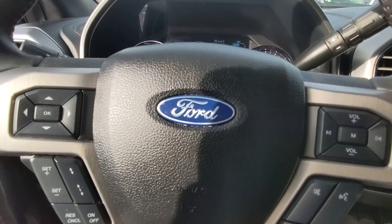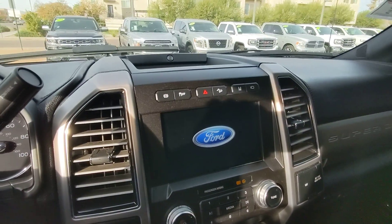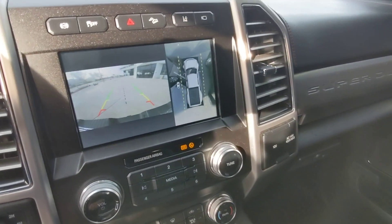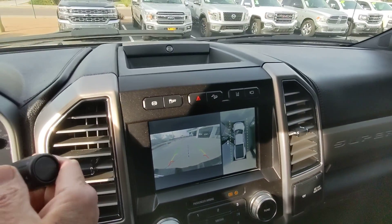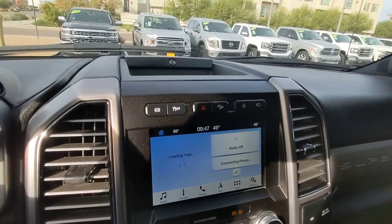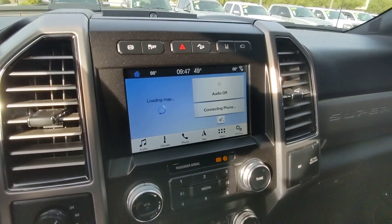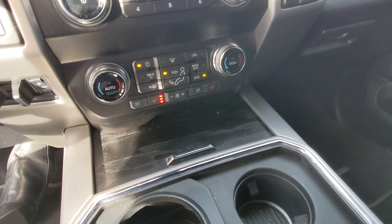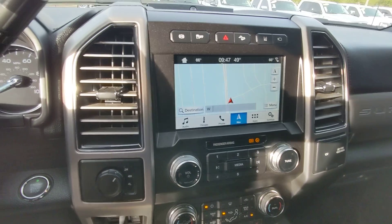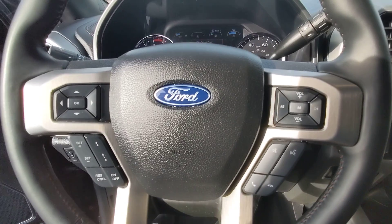Sounds just like an F-350 diesel. Got overhead view and rear view cameras. Good sized screen. Heated and ventilated seats. Good nav screen — just a nice truck all around.